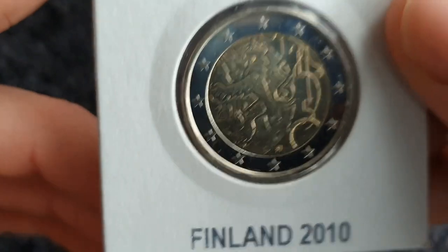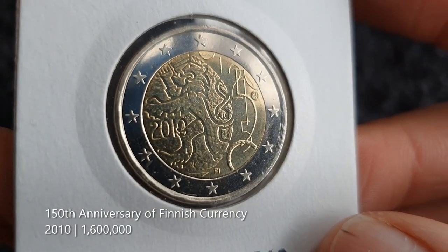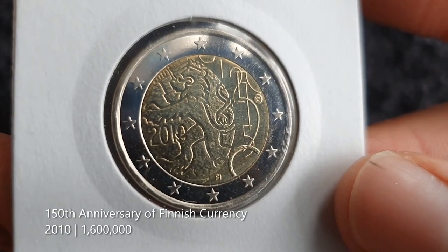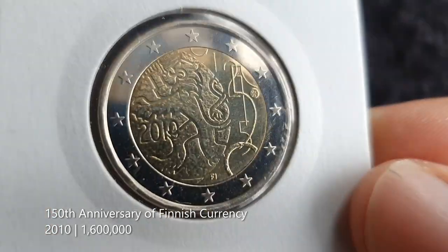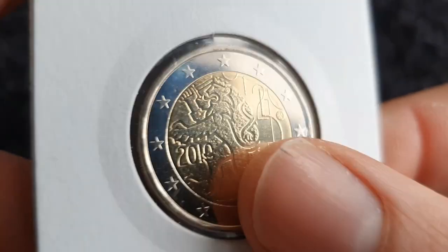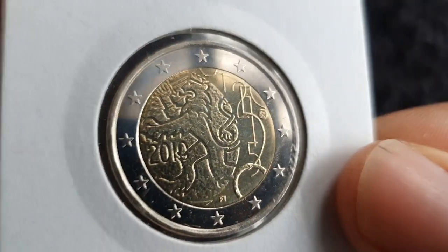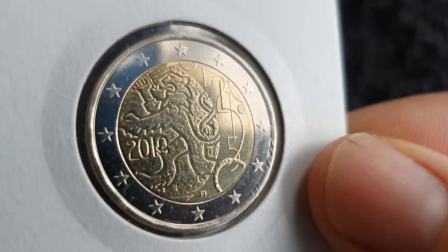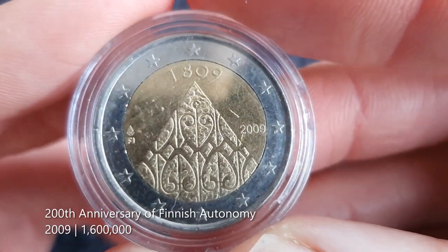I think we're into the top 10, so I'm a little bit more definite with the rankings here. To start off, we have this one — I think it's the 200th anniversary of minting their own currency, a known Finnish currency. I like the way they have the lion and the coat of arms there, with numbers representing the different denominations. Pretty cool coin.